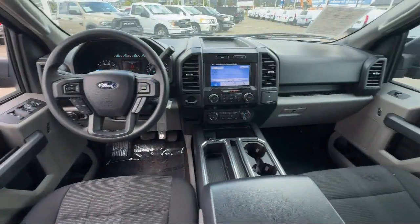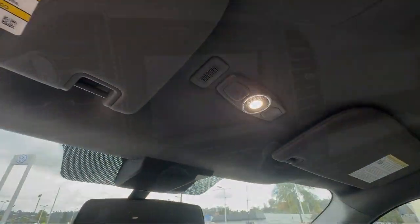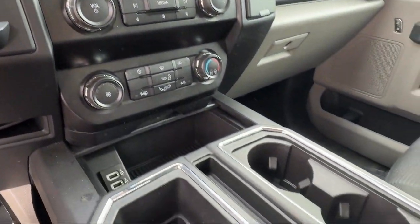Also featured are exterior entry lights approach lamps, automatic emergency front braking, electronic brake force distribution, and much more.